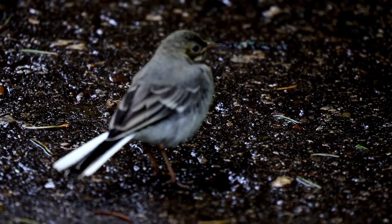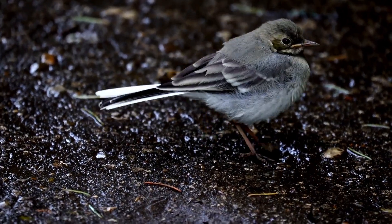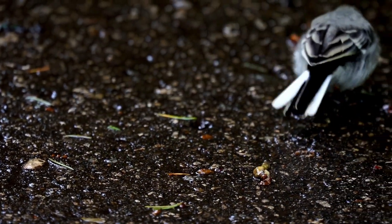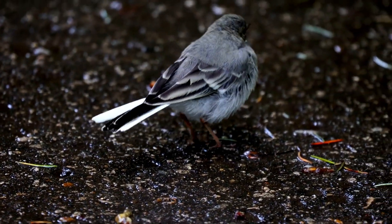Feathers are made of a protein called keratin, the same protein that makes our hair and nails. Even though feathers look delicate, they are very tough and are perfectly designed for a bird's life. Feathers also protect birds from rain.